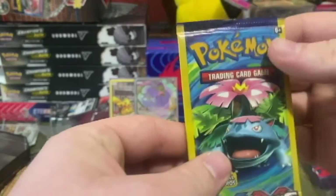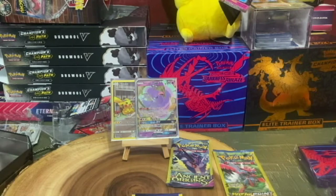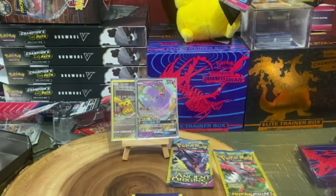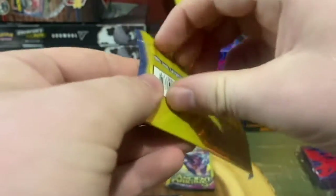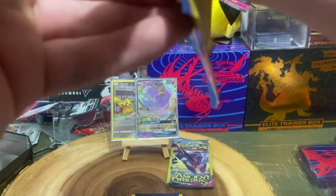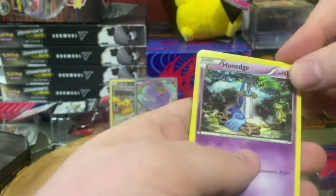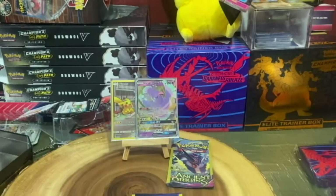Now we'll go with another Evolutions — we got Magnemite, Pikachu, and Nidorino. Now let's go with Breakpoint — we got Honedge, Ferrothorn, and Psychic's Third Eye.